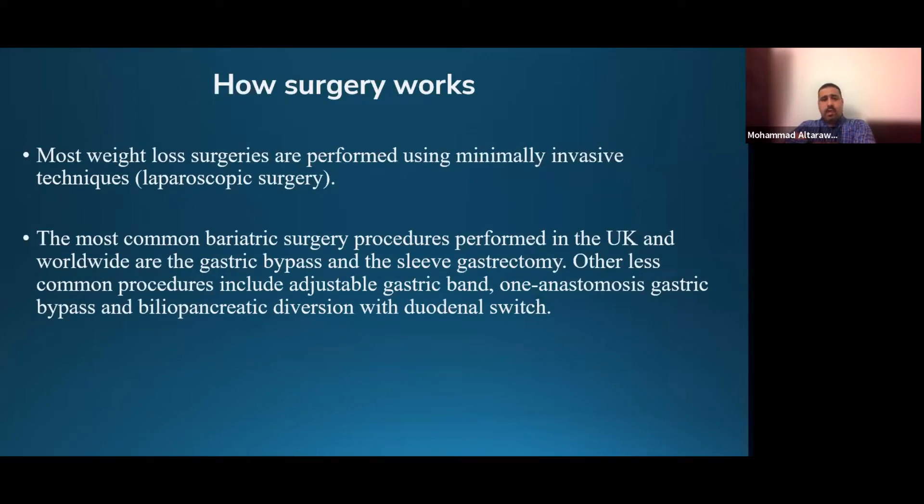How does the surgery work? Most surgeries are performed as keyhole operations, which gives you a faster recovery, less pain, and fewer wound-related complications. With keyhole surgery, we typically make four to five one-centimetre incisions, put instruments through those, and perform the operation without a big cut through the abdominal wall. The most common bariatric surgery procedures performed in the UK and worldwide — and at Salford Royal — are the gastric bypass and sleeve gastrectomy.